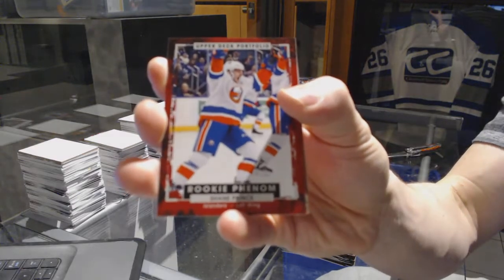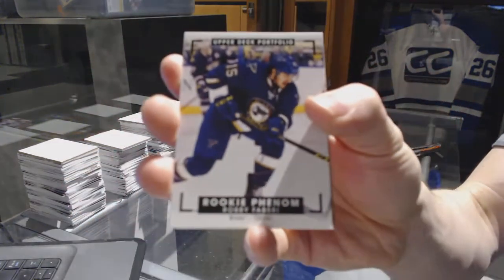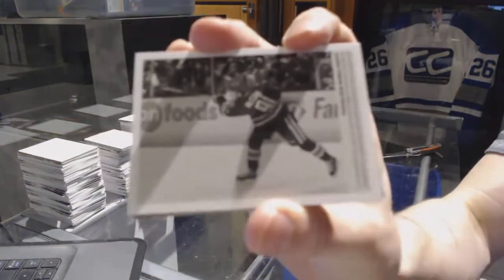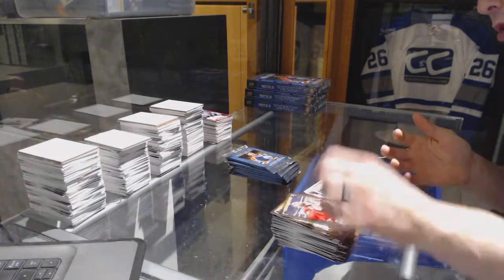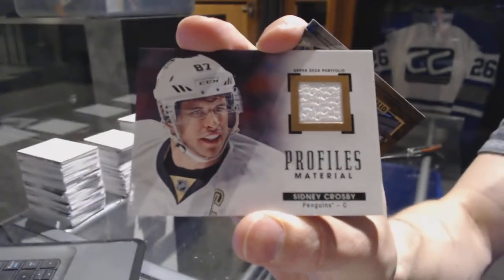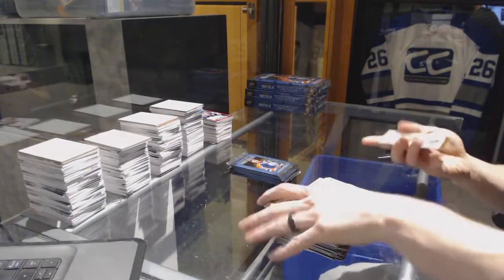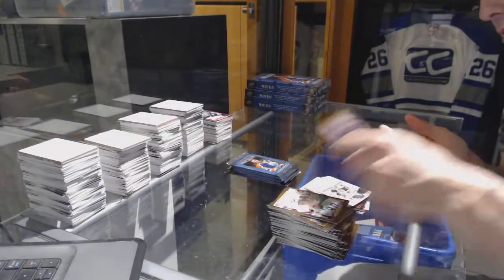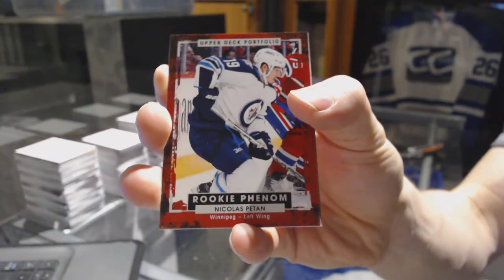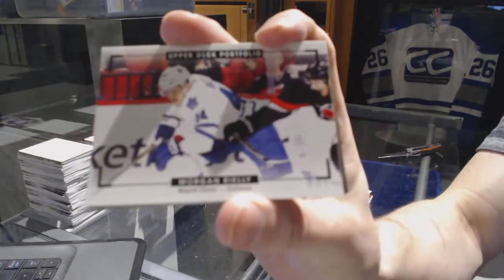Wire photo for the Carolina Hurricanes Noah Hannifin, rookie for the New York Islanders Shane Prince, rookie color art for the St. Louis Blues Robbie Fabbri, wire photo for the Vancouver Canucks Jared McCann. We've got a profiles jersey for the Pittsburgh Penguins Sidney Crosby. Wire photo for the New Jersey Devils Corey Schneider, rookie for the Winnipeg Jets Nick Petan, color art for the Toronto Maple Leafs Morgan Rielly.